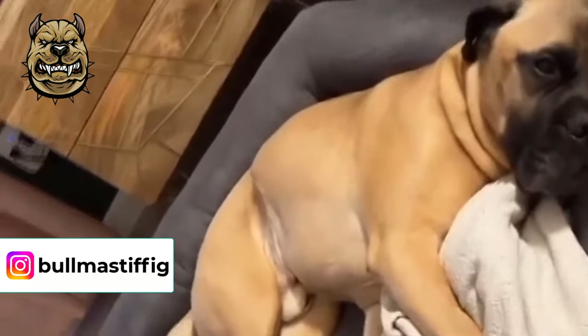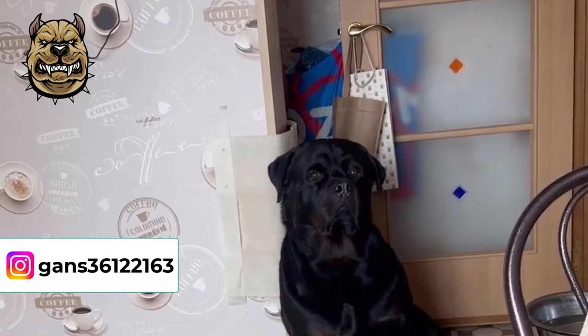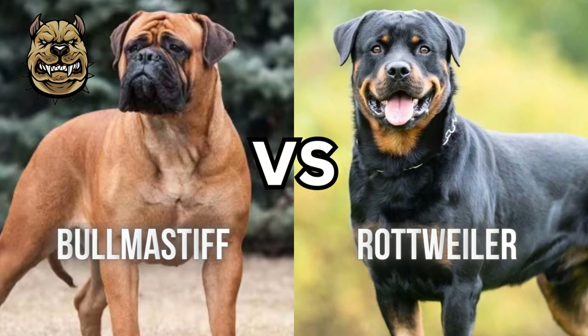Bull Mastiff and Rottweiler are two large breeds that belong to the Mastiff family. They are powerful, alert and magnificent in appearance. If you are looking for the best breed and you are not sure whether to get a Bull Mastiff or Rottweiler, today in this video we will tell you which breed is the best option for you. Stay with us.